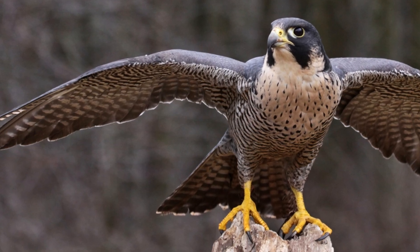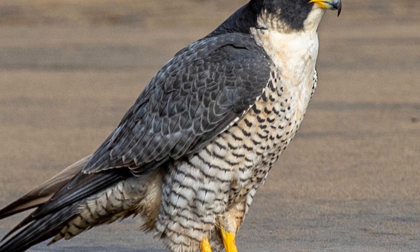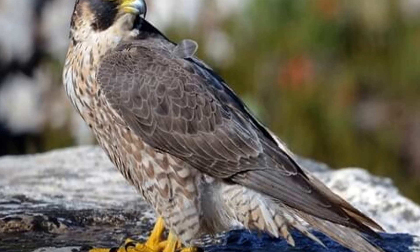The peregrine falcon, also known as Falco peregrinus, is really famous for its remarkable speed, agility, and stealth. Its Latin name actually translates to 'wandering sickle,' which is a nod to the bird's sharply curved wings that allow for those swift, silent dives on prey.